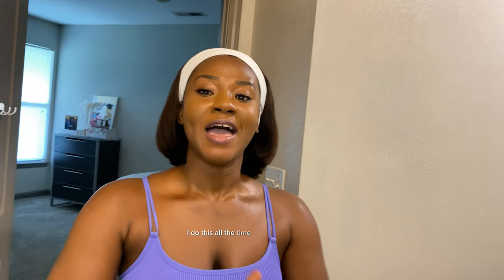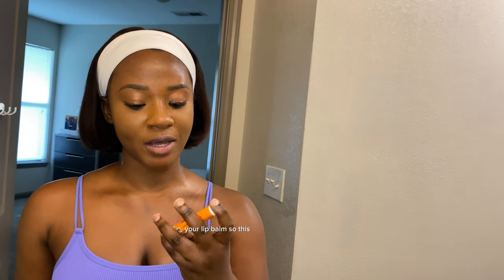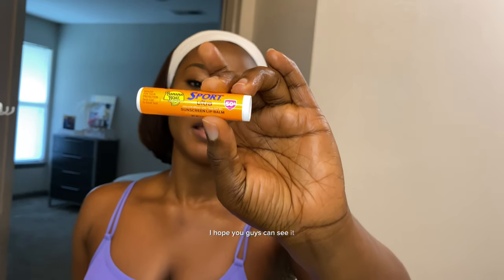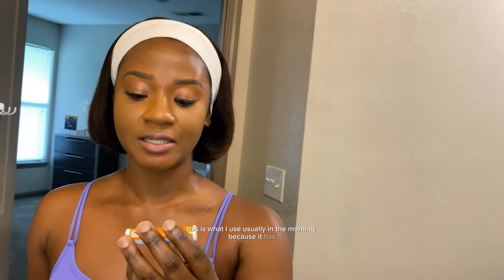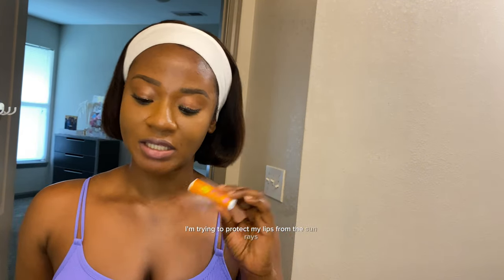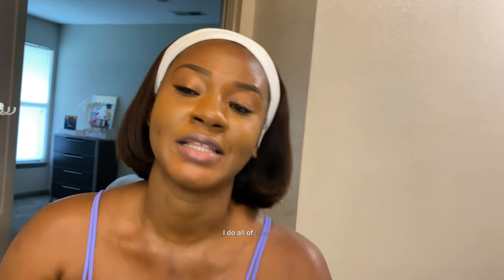One more thing — my lip balm. This one has SPF 50 plus. I use it in the morning to protect my lips from the sun's rays.